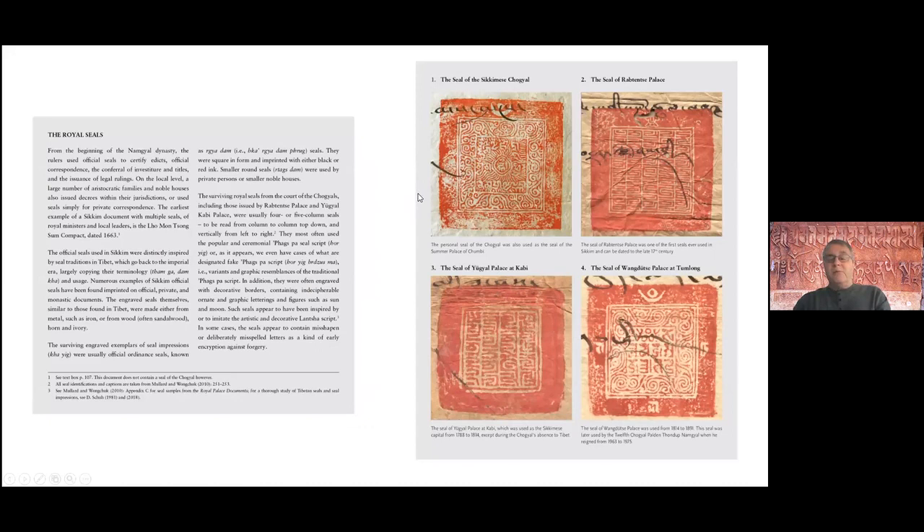Pear did a text box on royal seals, shown here. All of the documents from the archives were signed with royal seals of different sorts. When we studied these up close, we had a difficult time reading the actual words — they were written in a kind of Pakpa-style script borrowed from Tibet. However, Pear calls them pseudo-Pakpa because in fact some of the words are non-words — just nonsensical collections of characters.